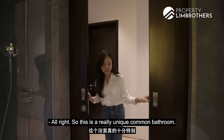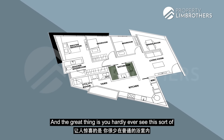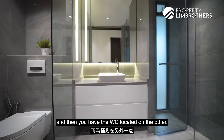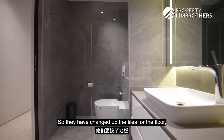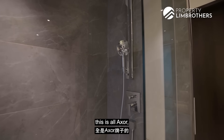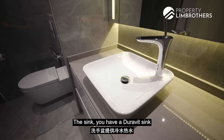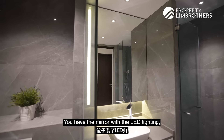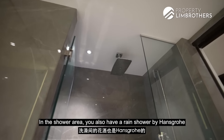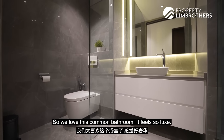This is a really unique common bathroom. You have double doors that slide open, and this common bathroom is so generous in size. You hardly ever see this sort of dumbbell layout where you have the shower on one side and the WC on the other. The bathroom has been entirely renovated — they've changed the tiles for the floor as well as the walls. For the tapware, shower head and mixer, this is all AXOR which is the Hansgrohe ultra-luxury series. The sink is a Duravit sink and the tap is by Hansgrohe. You have a mirror with LED lighting, lots of storage underneath. For the vanity, this is all acrylic with quartz Caesar Stone. In the shower area you also have a rain shower by Hansgrohe and a little ventilation window. We love this common bathroom — it feels so luxe.